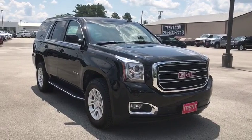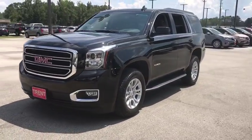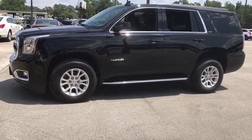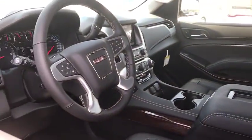You are going to love the 2020 GMC Yukon. Peace of mind comes standard with GMC's powertrain warranty and Yukon's 5-star frontal crash test rating. Boasting a Vortec engine with active fuel management and FlexFuel, Yukon is agile and capable.